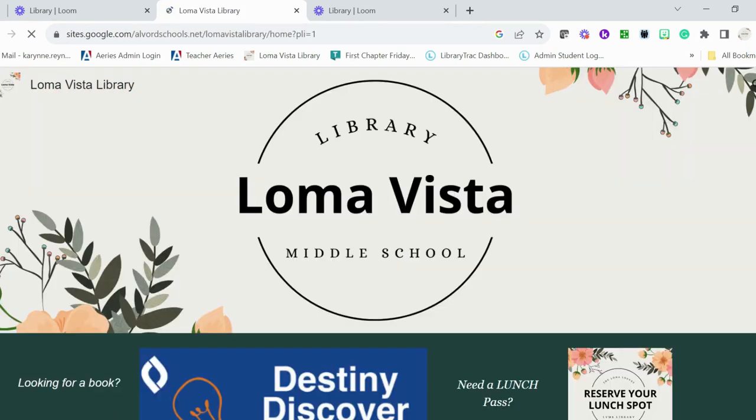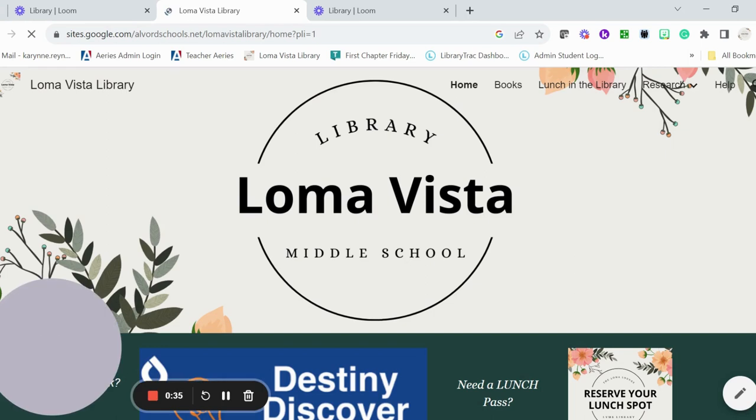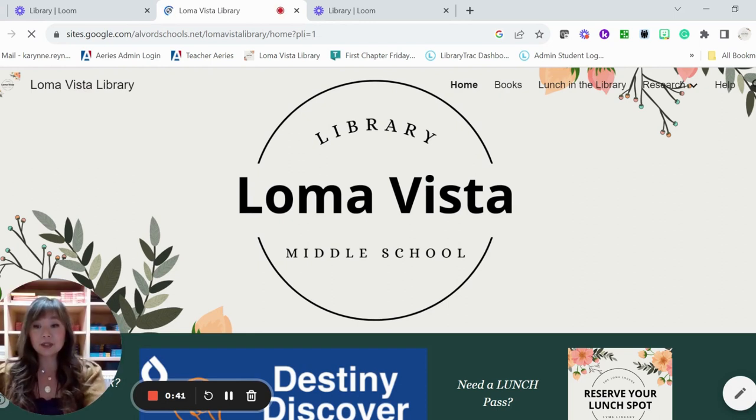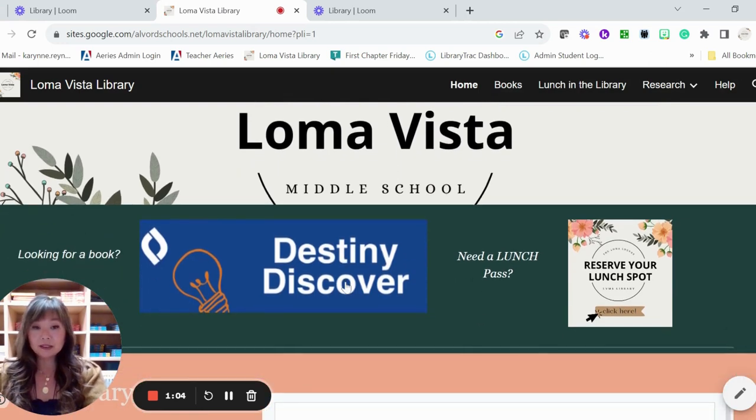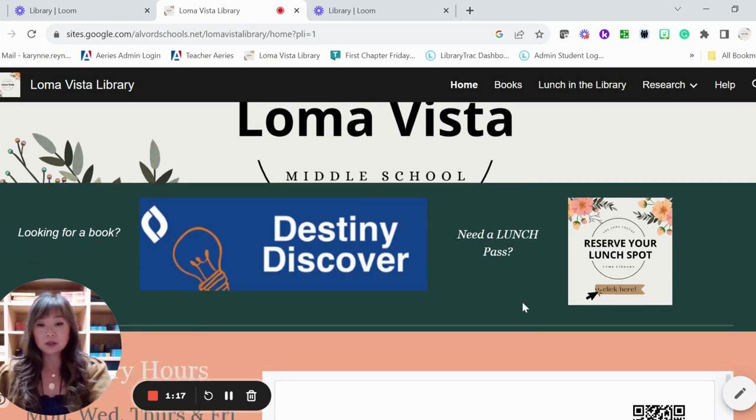That tab will pop up here — our Loma Vista Library website. I will often post lessons on here and have information we'll go through if you're looking at research databases, or if you need help with MLA format or anything like that. What's really important is on this homepage: you have a Destiny Discover button and a Need a Lunch Pass button. Those are the two things I get asked most — how can I find a book, and when can I get a lunch pass?